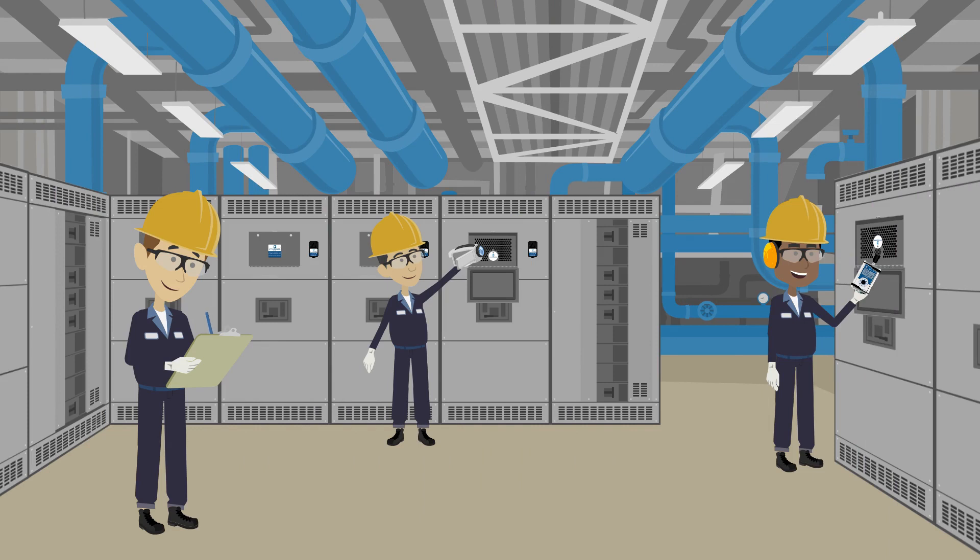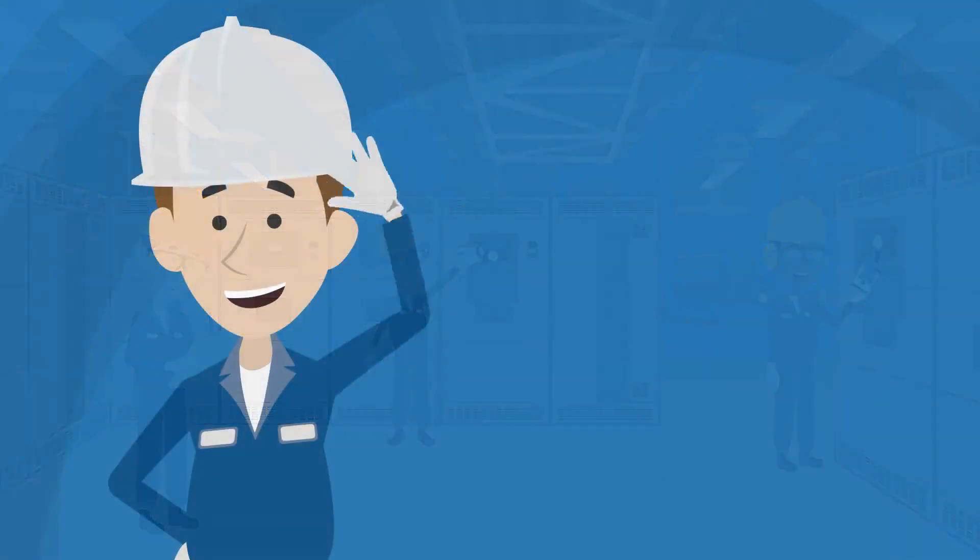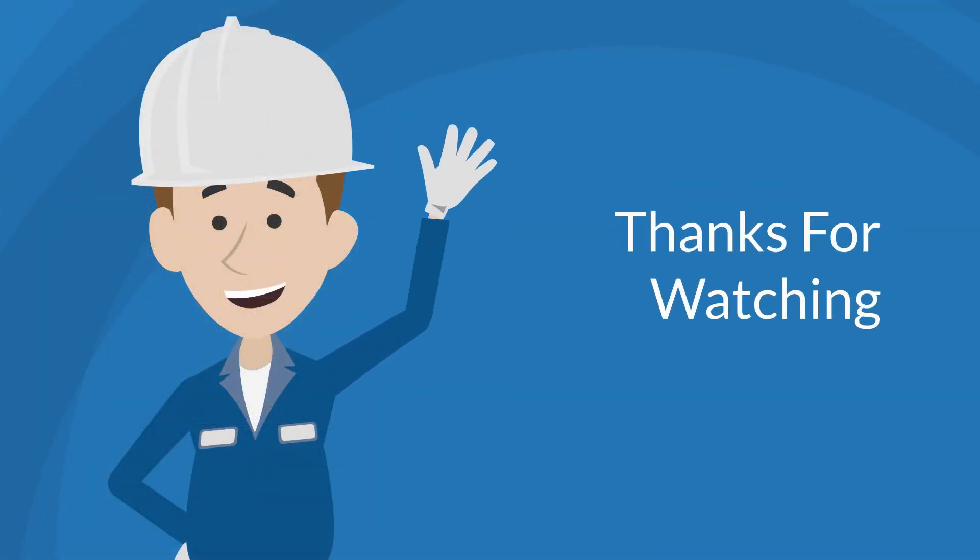This will not only help prevent any unplanned outages that disrupt the lives and safety of thousands of people, but also protect the operational and financial well-being of the power plant.